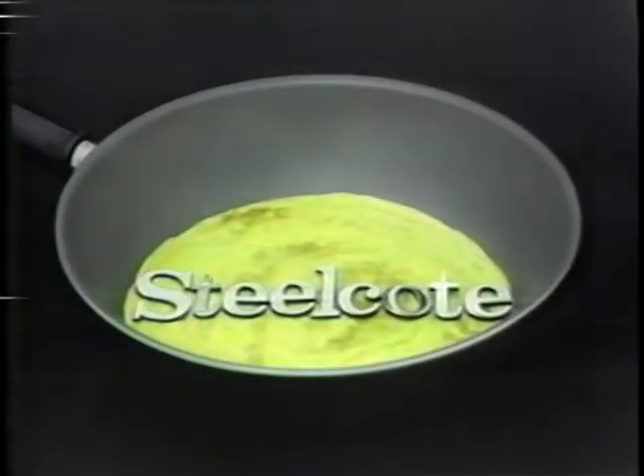In a saloon, sundowners are served with a slide. Eggs don't enjoy the egg-sperience. So we proudly introduce Steel Coat, an incredible new concept in non-stick cookware with a definite advantage.